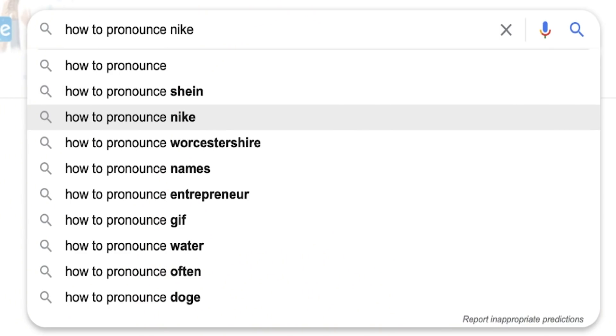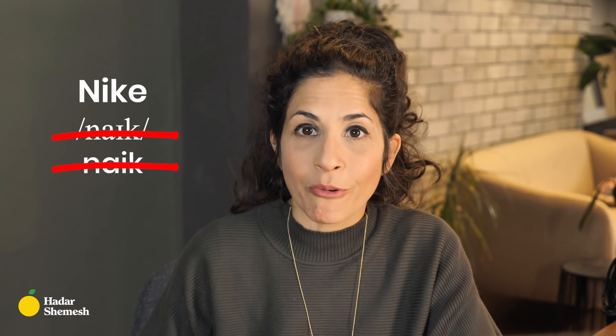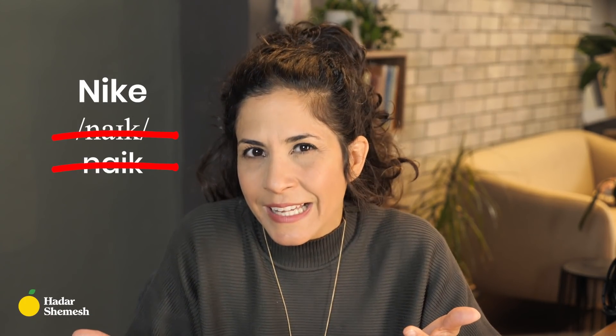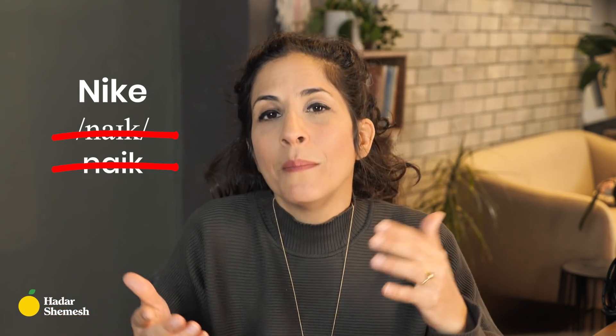The second one that came up is another brand — what a surprise, because these are the really crucial things we need to know — and it is NIKEY. In Hebrew, we pronounce it as Nike, and I guess that's the pronunciation in many other languages as well, which is why it's confusing. Also, the spelling is deceiving because the E at the end is usually silent, and therefore people assume it might be NIKE, but in fact it's pronounced NIKEY: NI, I as in MI, and then E as in C. NIKEY.